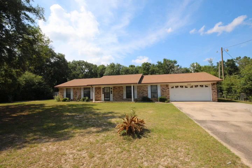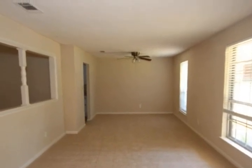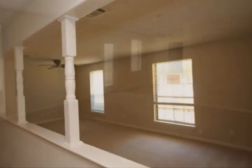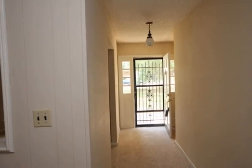Foreclosure! This beautiful ranch-style home located in Milton sits on a large 0.61 acre wooded lot and is move-in ready. This home features a large living area, galley-style kitchen with dishwasher, stove, microwave, eat-in breakfast area, and large dining.